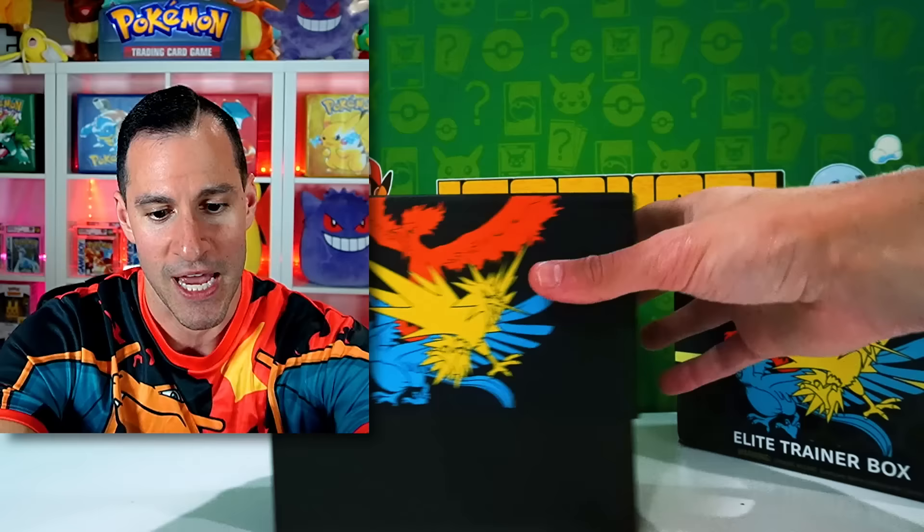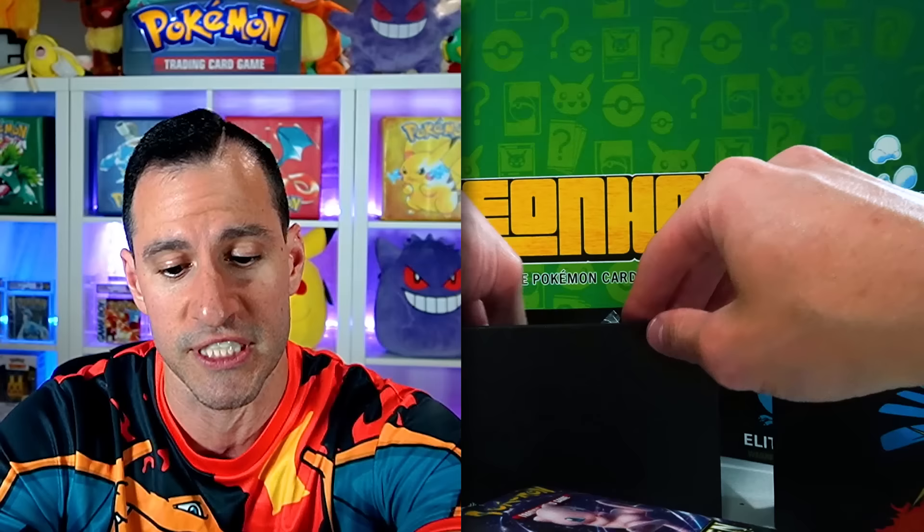We're going to hopefully not pull that Golisopod today. I also want to thank all of those who are my supporters on Patreon. If you don't know what that is, there's a link in the description to go check it out. I do extra content on there and y'all do support me, so I really do appreciate that. If you would like to go check out my Patreon, the link is in the description below — lots of cool stuff on there.